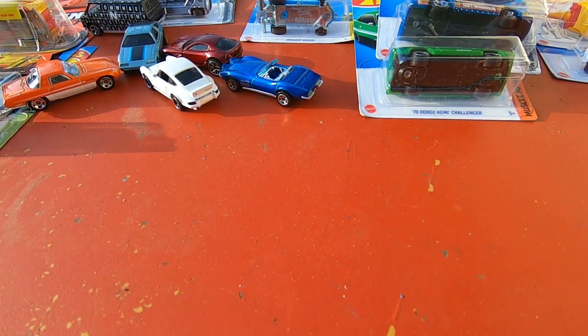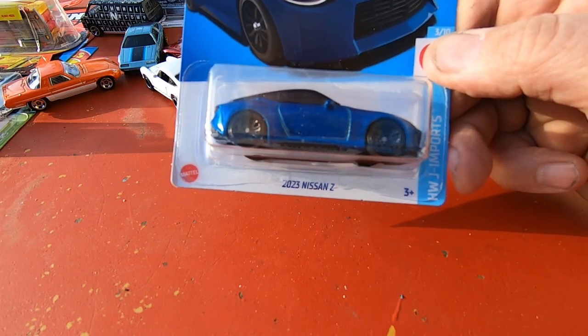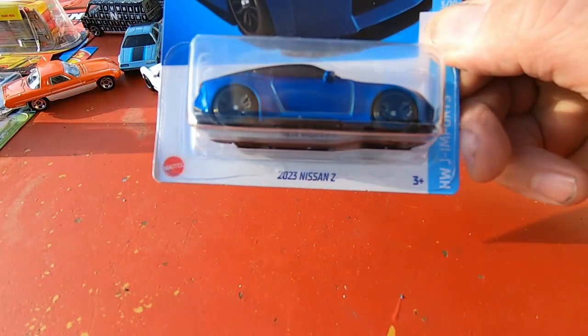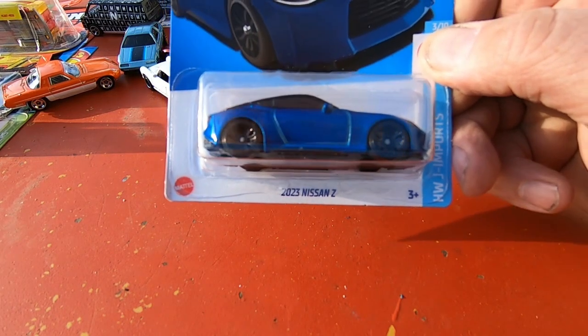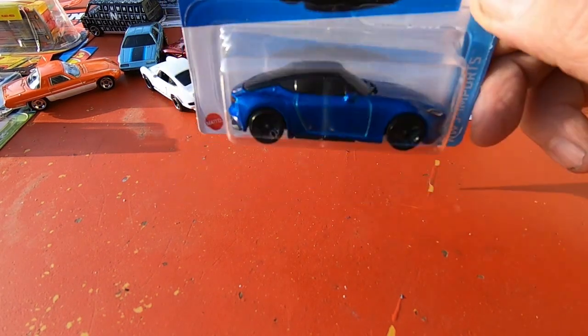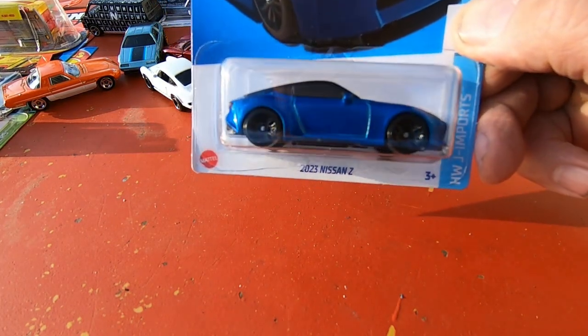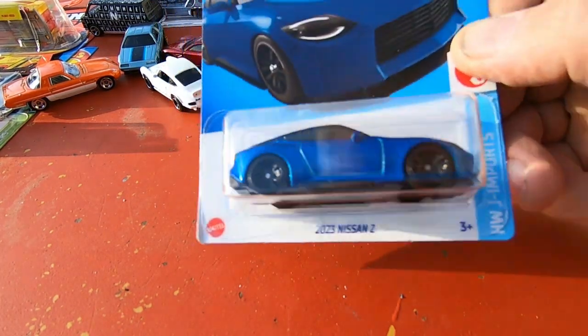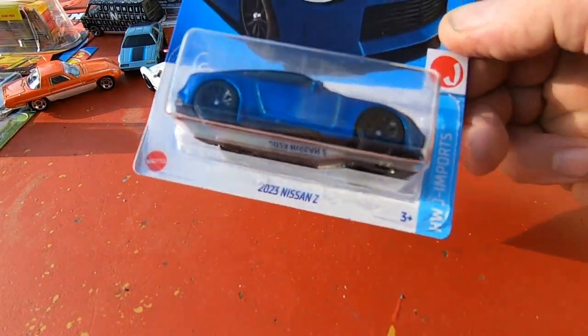And last but not least is a 2023 Nissan Z. Love the green — love the blue, I mean. Yeah, that is hot — very nice.